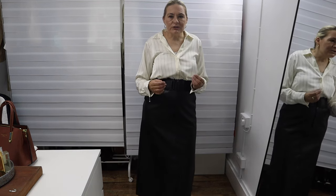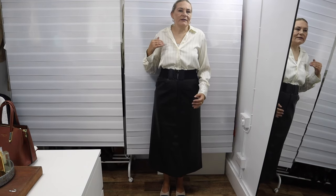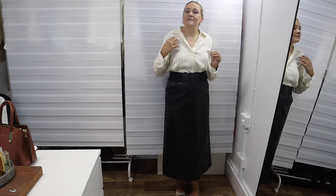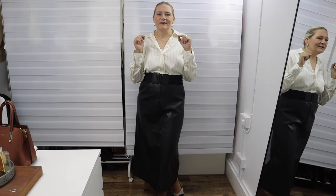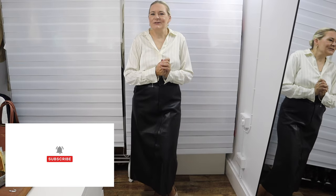One detail you have to pay attention to when wearing such classic, minimal styling is the textiles you choose. I talk more about that in the trousers video linked below. But for now, that's outfit number one — let's move on to the next outfit.